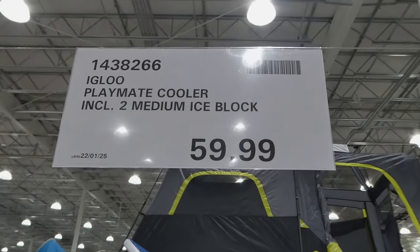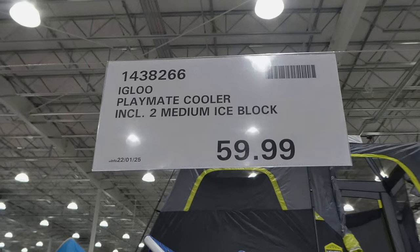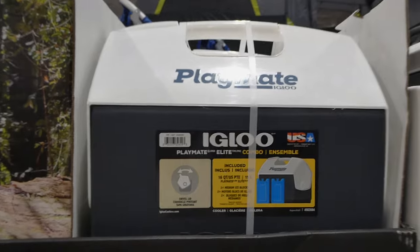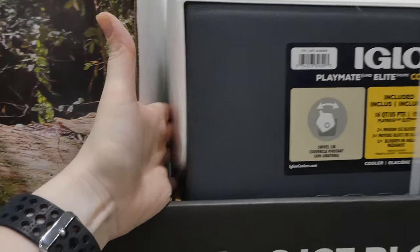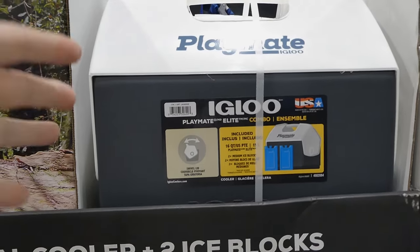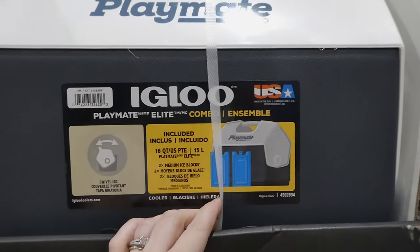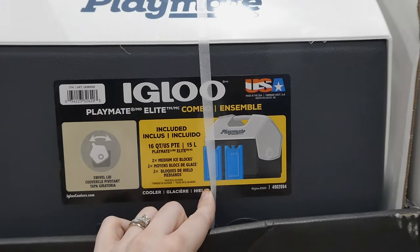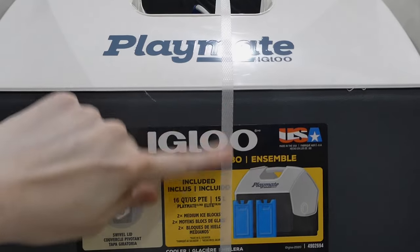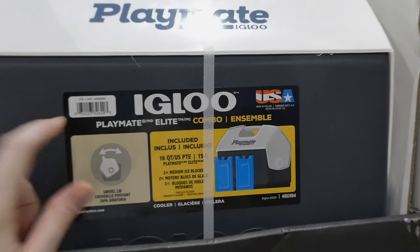They actually have the lunchbox that I was talking about — the one I remember like my stepdad taking to work. This is the Igloo Playmate cooler and includes two medium ice blocks for $6. It has a little button that you just release and it tilts back. I remember my mom had a smaller version and my stepfather had one they would take to work. This is a 16-quart or 15-liter box. It does come with two medium ice blocks — the hard ones you just throw in your freezer to pop inside.